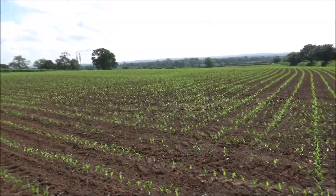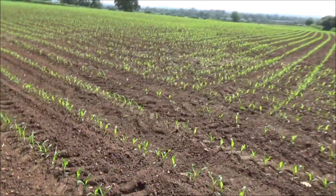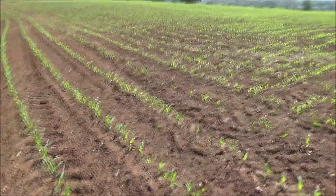Here we are. I've just come up to have a quick look at the maize field and you can see it's actually just started to really come up and show through the soil now.